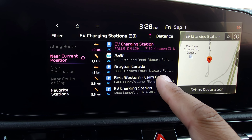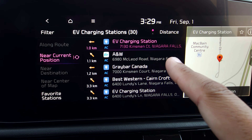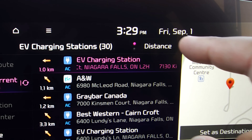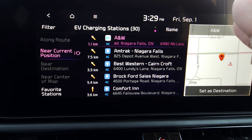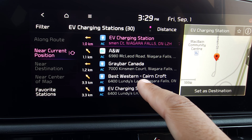Here we are in the EV Charging Station screen. It's going to bring up all the ones closest to us, and right now it's filtered by distance based on where we're located. If I touch that filter, it flips to sort them by name of the location instead. I'll go ahead and change it back to distance.